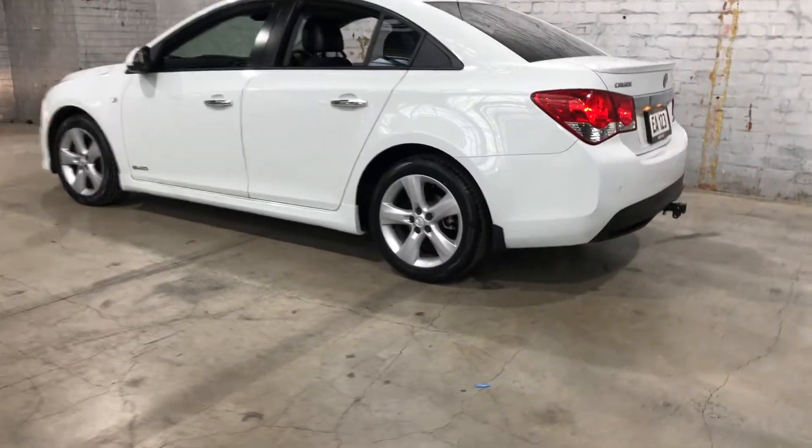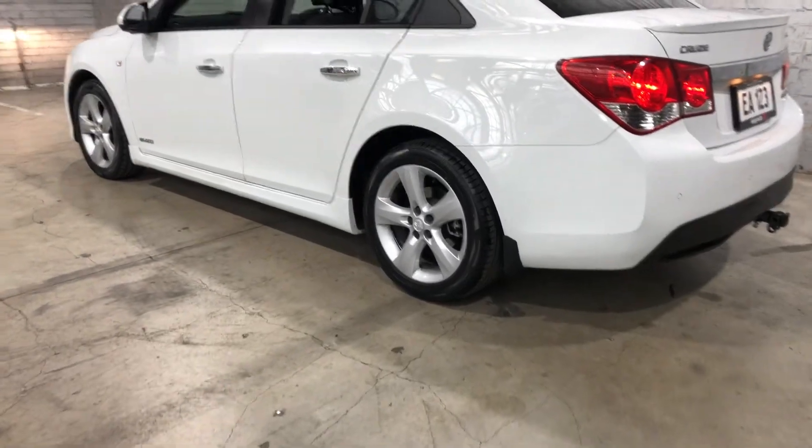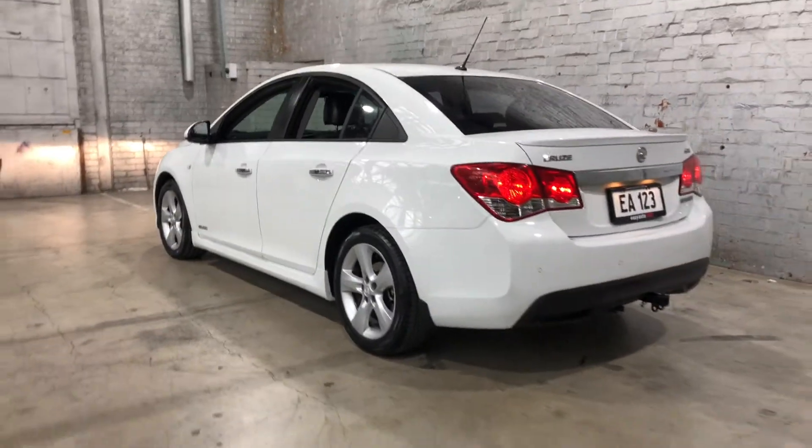As you can see, this car comes equipped with the original 10-inch alloy wheels with plenty of tread on all four tyres.